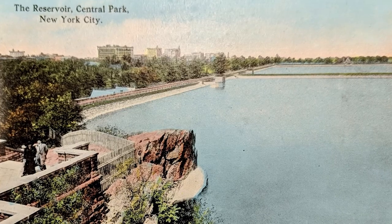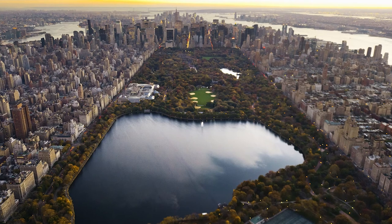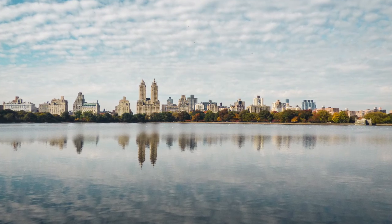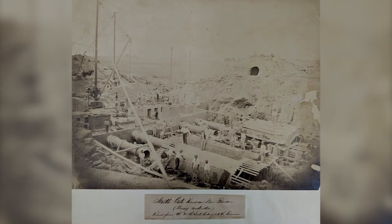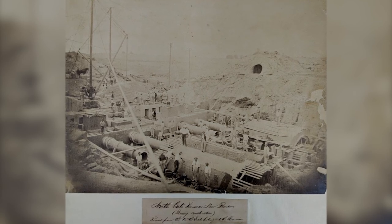When it was built in the 1860s, it was the world's largest man-made lake. At 40 feet deep with a billion gallon capacity, the reservoir is more than just a pretty landscape. It originally served as a backup to the Croton Water System's receiving reservoir, while it was shut down for repairs two weeks each year.